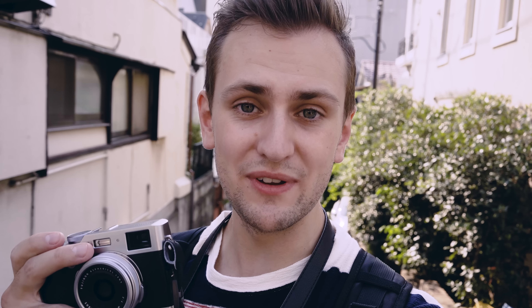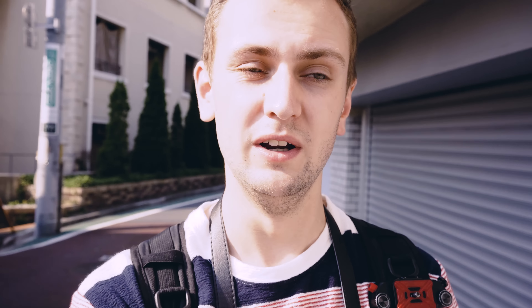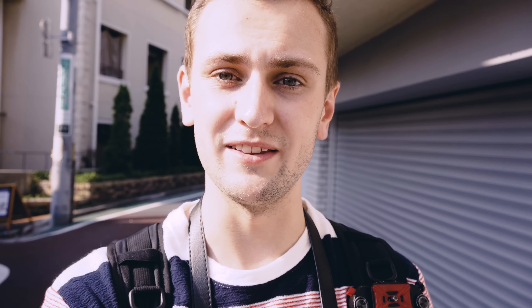So why did I buy the Fujifilm X100F? If you haven't seen the video where I actually purchased it in Tokyo, the main reasons are that I've been looking to simplify my shooting setup for a long time. When you're traveling, one of the key things is the weight and size of your equipment. Having a much smaller camera means you're generally carrying less, which makes my photo kit lighter.